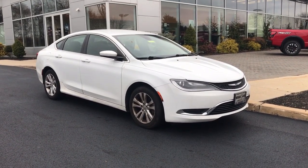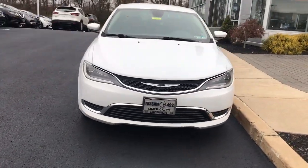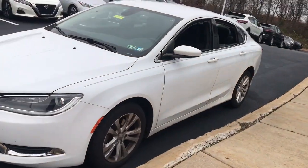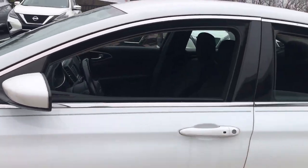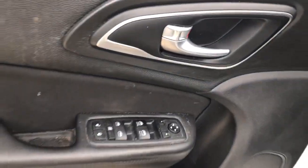Can you see yourself in the 2015 Chrysler 200? With less than 100,000 miles on the odometer, this vehicle stands out from the rest. This stylish 200 delivers a relaxing driving experience thanks to its smooth performance and quiet, spacious cabin.